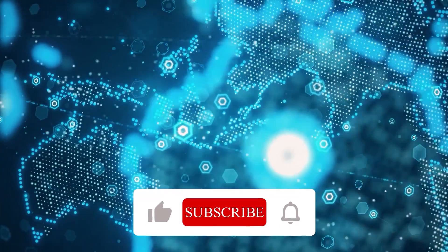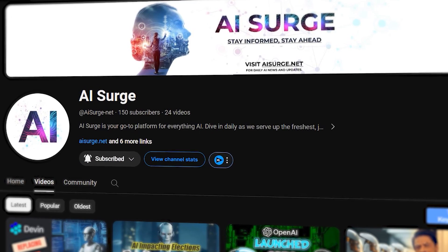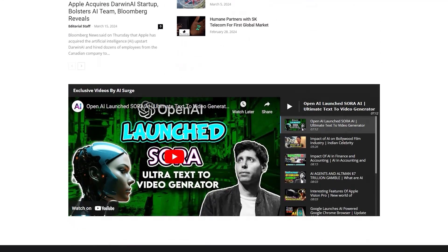That brings us to the end. If you liked this video, hit the like button. And if you want to know how the world is changing with the advent of AI, subscribe to AI Surge for more exclusive content. And for more daily AI updates, go visit our website, AISurge.net. Thank you very much.